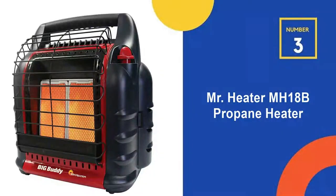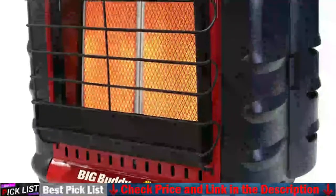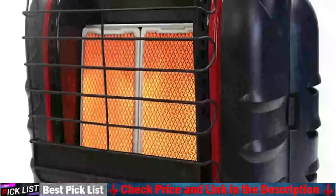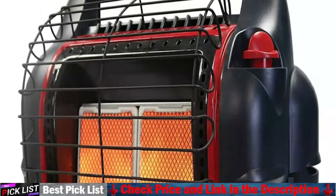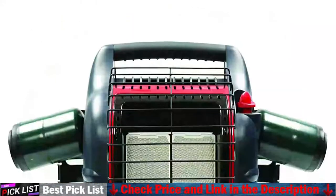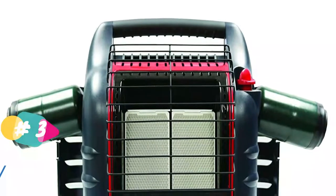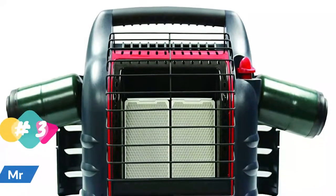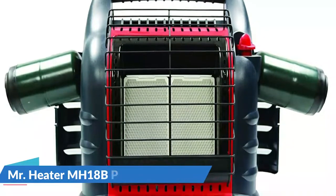Number 3 in our list is the Mr. Heater MH18B Propane Heater. It has an extremely high heating capacity of 18,000 BTUs, which can be adjusted into settings of 4,000, 9,000, and 18,000 BTUs. This heater is capable of heating an area of up to 450 square feet. It has three different heating settings — low, medium, and high — which can be selected depending on the weather.